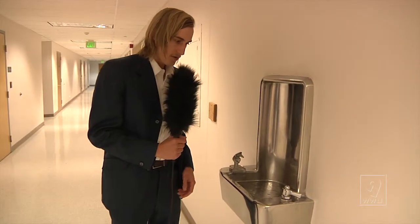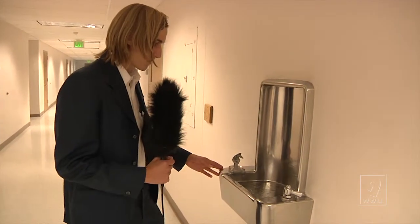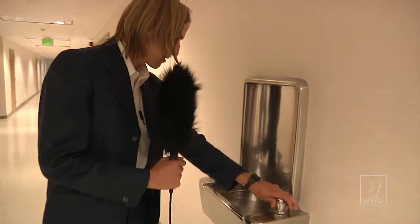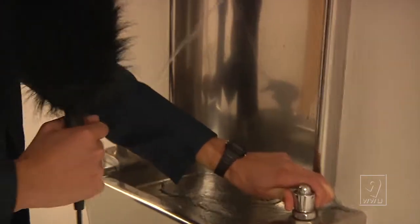Jasper Wilkes here with one of my favorite water fountains on campus. Just by looking at it you wouldn't think it's broken, but turning the handle and it sprays all up and down the wall.